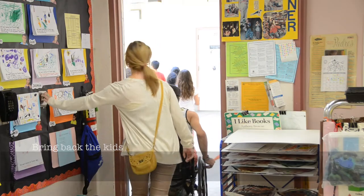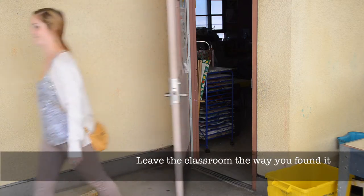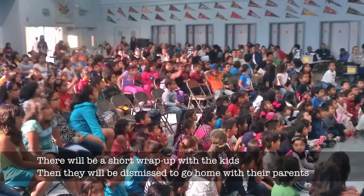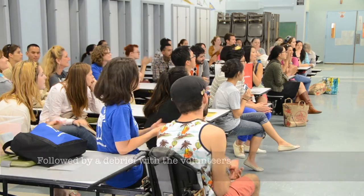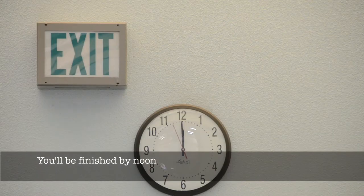Bring the kids back. Turn off the lights, close the door, and leave the classroom the way you found it. There will be a short wrap-up with the kids, then they will be dismissed to go home with their parents, followed by a debrief with the volunteers. Time to say goodbye until next month — you'll be finished by noon.